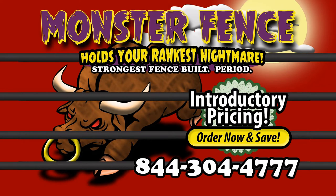Never replace or repair another section of your fence or pins again. Monster Fence: a 20-foot pre-built continuous fence panel that only takes minutes to install. No more late night calls that your fence is down. No more repairs in the blistering cold or heat of summer. Monster Fence — the strongest fencing period.